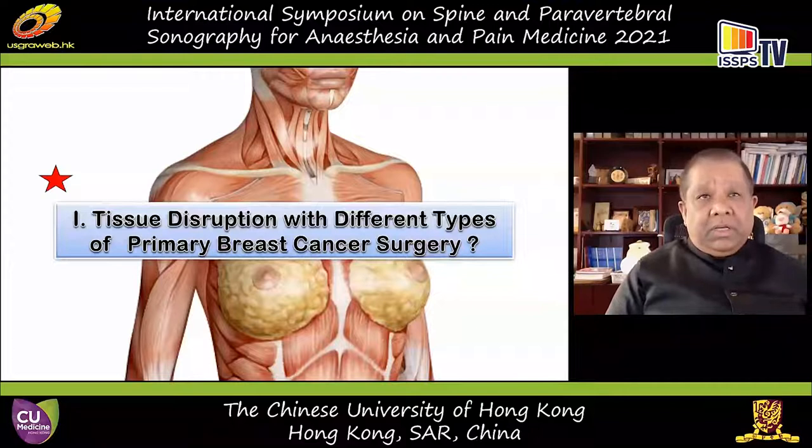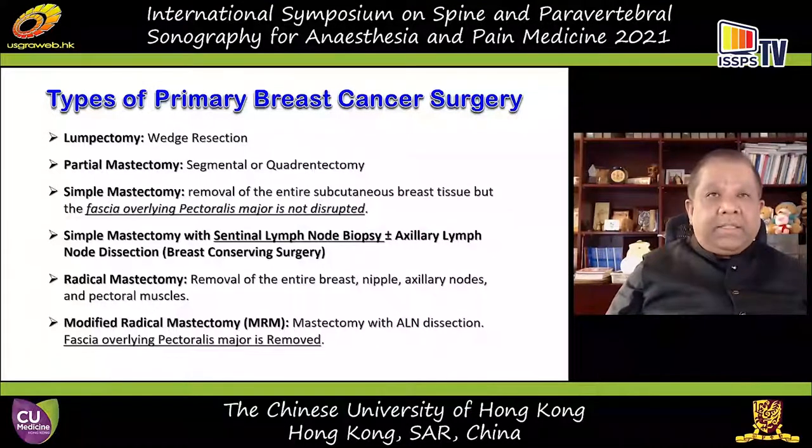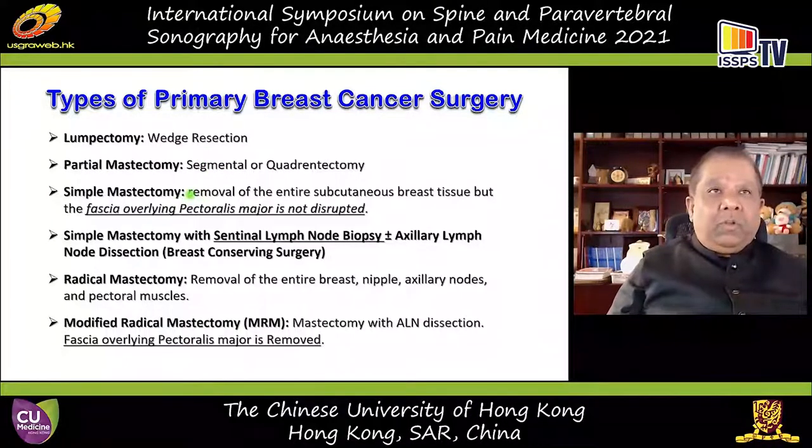To understand how paravertebral block could be used for surgical anesthesia, one must understand what tissue destruction occurs during the surgery. Primary breast cancer surgery primarily involves removing the breast lump — a modified radical mastectomy — removing the parenchyma with the fascia overlying the pectoralis muscles, then performing a sentinel lymph node biopsy. Depending on the results, they do an axillary dissection. Breast-conserving surgery involves only the parenchyma without the pectoral fascia or muscles.